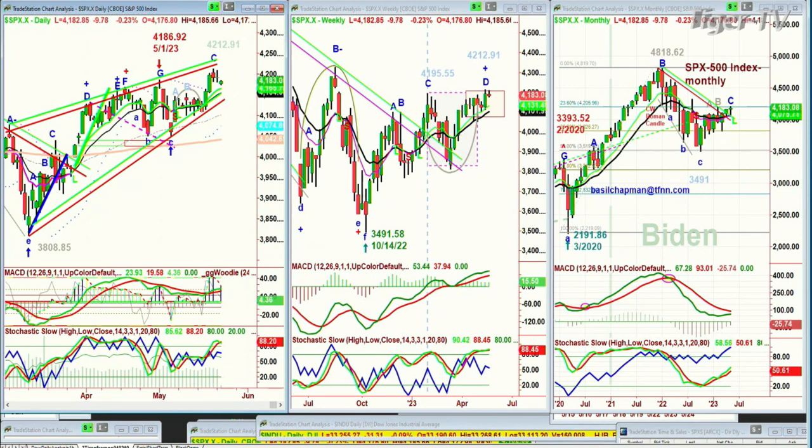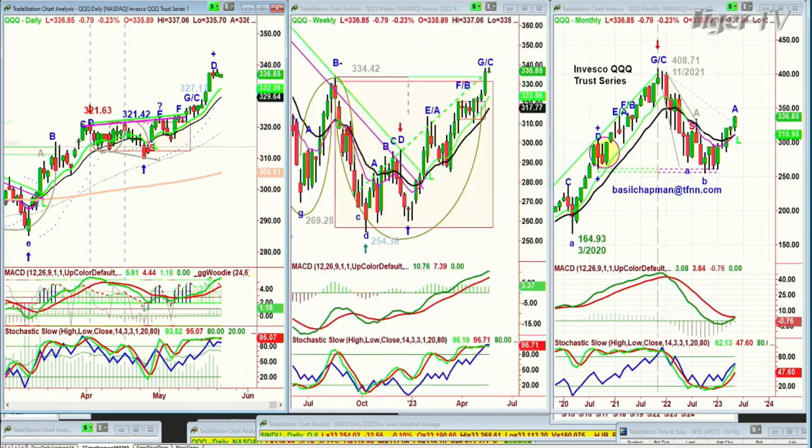Looking at the QQQ NDX 100, this is trading very nicely. It's down 79 cents at 356.83. It has made a leg D in a buy mode in the Chapman way, and that's what it's already done. The weekly chart has improved a lot. It's gone over the 334.42 level, a week later than I anticipated, but it's got there.